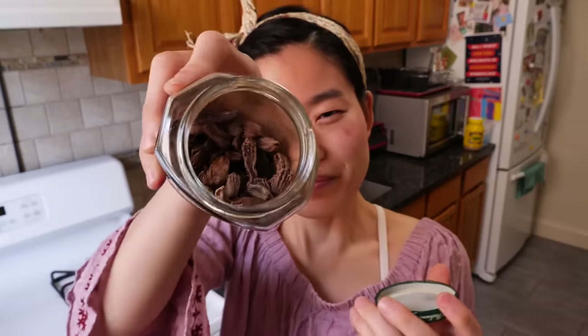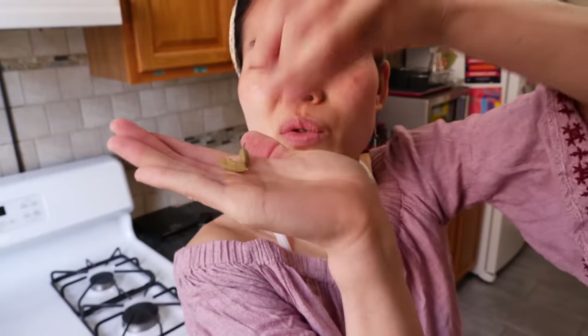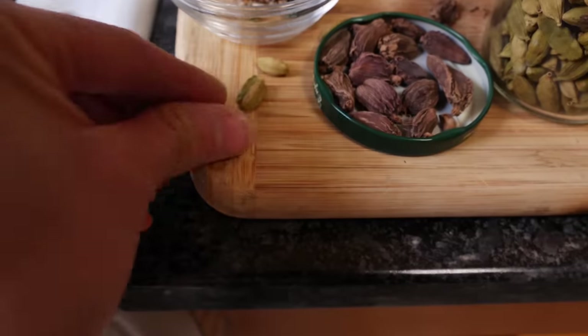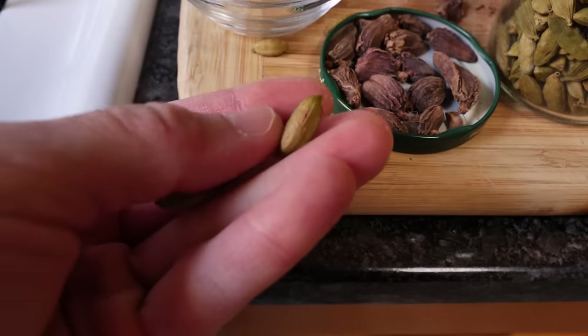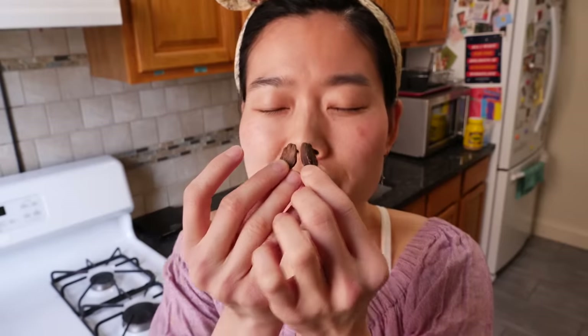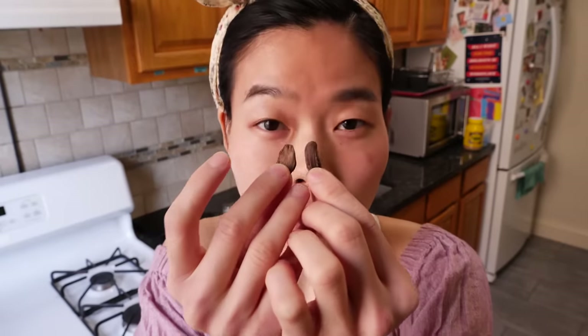And that's just when it comes to green cardamom, because believe it or not, there's also black cardamom. And if you were to compare the two, they are almost like different spices. While green cardamom has the perfume of a sweet pine, mint, black cardamom is smoky all the way through.